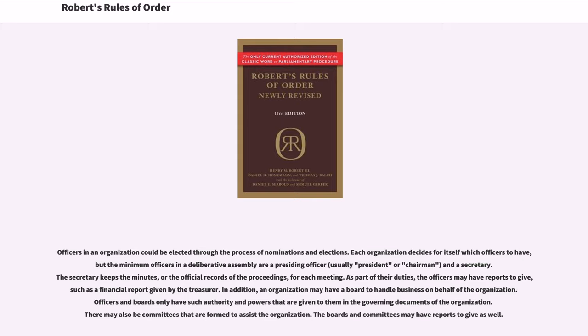Officers in an organization could be elected through the process of nominations and elections. Each organization decides for itself which officers to have, but the minimum officers in a deliberative assembly are a presiding officer and a secretary. The secretary keeps the minutes, or the official records of the proceedings, for each meeting. As part of their duties, the officers may have reports to give, such as a financial report given by the treasurer. In addition, an organization may have a board to handle business on behalf of the organization. Officers and boards only have such authority and powers that are given to them in the governing documents of the organization.